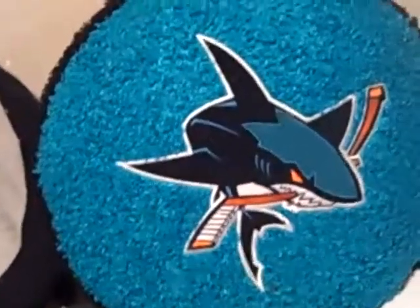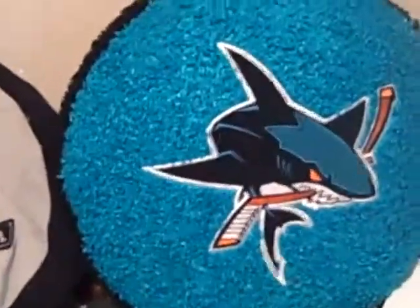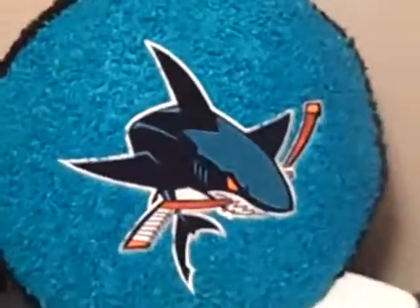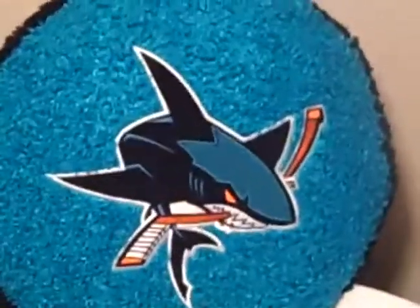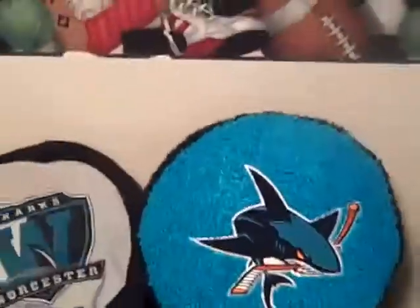Hey YouTube, HockeyPlayfulLife back again with another video. This is just a recap of some of my pickups from the Whistler Sharks equipment sale that was on May 1st, last Sunday. Let me get started with what I picked up.